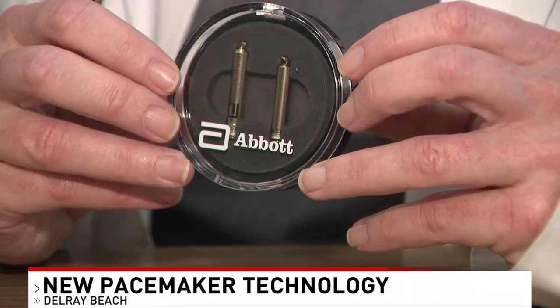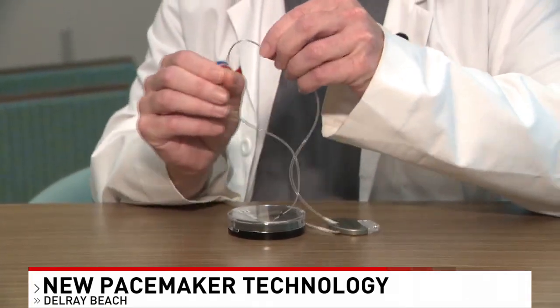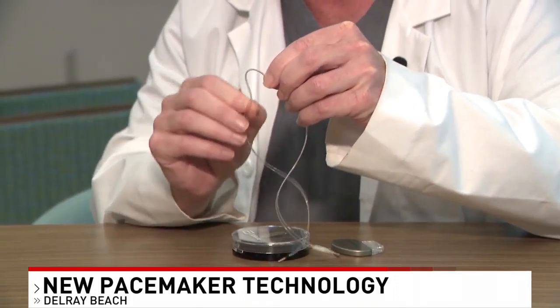Good morning, Matt and Sam. So prior to this new technology being approved by the FDA last year, this wire that I'm holding right here would be surgically inserted into the chambers of the heart to generate pulses. Now I want you to take a look at your screen right now — this is actually what that new technology looks like. As you can see, there is no longer a wire.